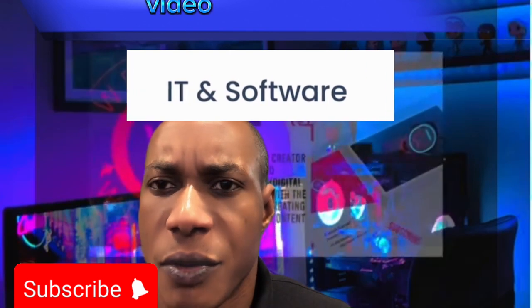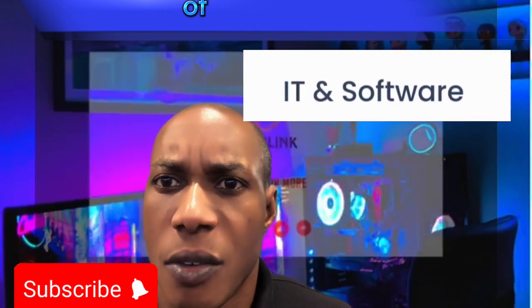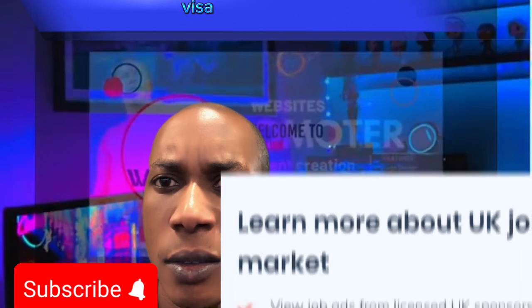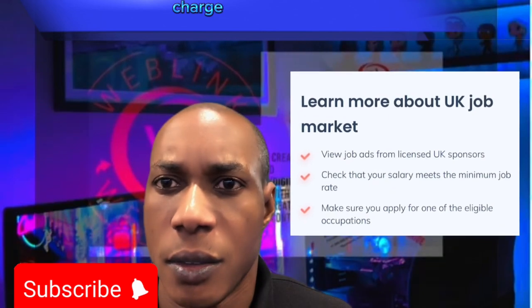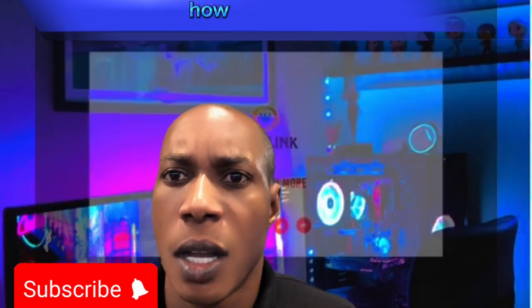Don't forget to share this video and follow this page. At the end of today's video you will be able to get a sponsorship visa to relocate to a foreign country free of charge using your smartphone. Stay tuned and see how it goes.